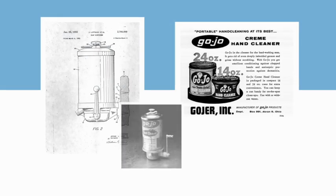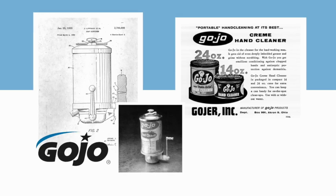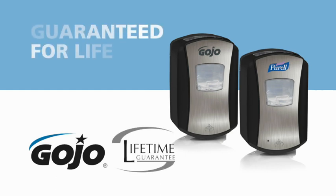Your first assurance of unmatched quality is our more than 60 years of industry leadership in technology, hand hygiene and skin care science, backed by the Gojo lifetime performance guarantee.